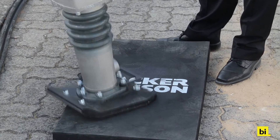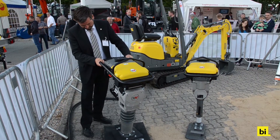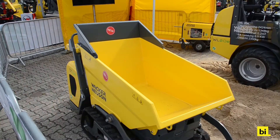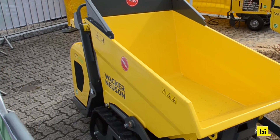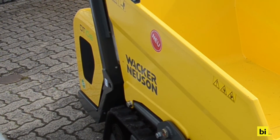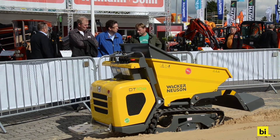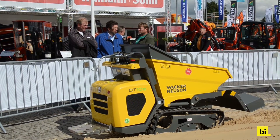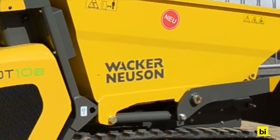While the small handheld rammers AS30 and AS50 have been known for a while, they are now joined by the DT10E, a rubber track dumper. In its skip, it can hold up to 400 liters or one metric ton of material. Thanks to its compact size, the machine fits through every standard door. It is equipped with a battery and an electric motor.